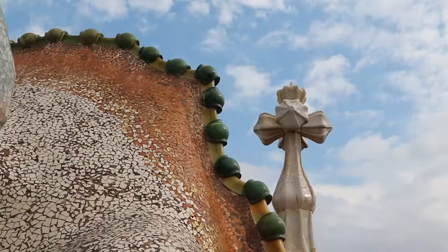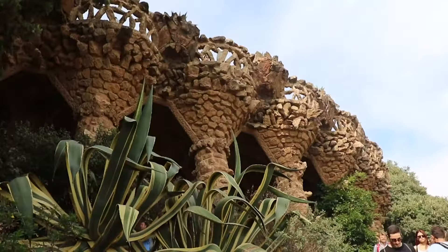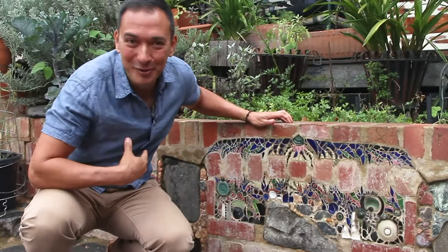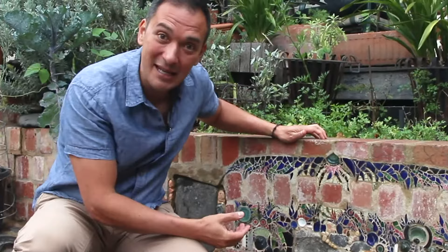Barcelona is one of my favorite cities, and one of my favorite things in the city are the works by Gaudi. His structures are usually covered in mosaics or trecadis, a technique he perfected using broken tiles. So you can imagine my delight when I came across these mosaics using a similar technique in my own neighborhood. But who created them? What inspired it? How are they made? Well, I'm going to find out.